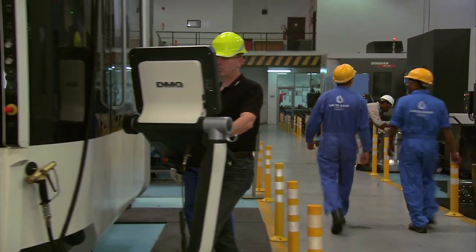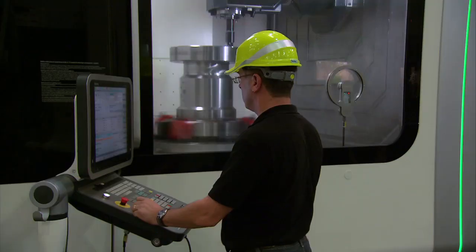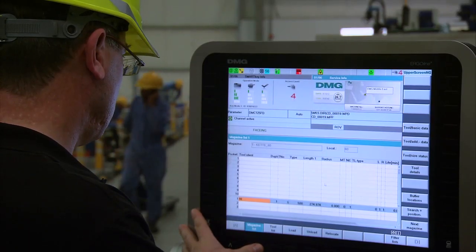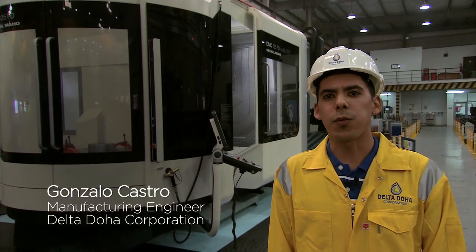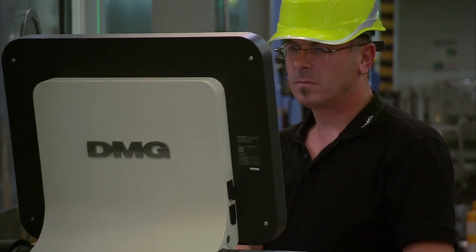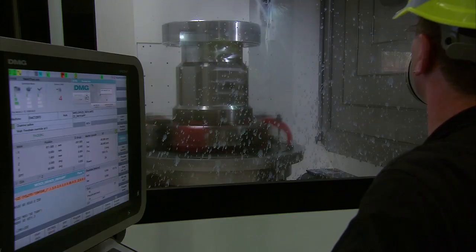CNC machines use a stream of digital information from a computer to move motors and other positioning systems to guide a spindle over raw material. The DMC 125FD is the most advanced of its type in the Middle East — a five-axis turn mill machine used for making complex components.